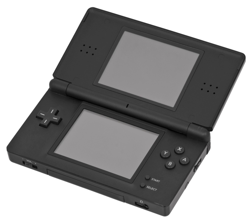Later manufactured Nintendo DSi consoles, and all Nintendo DSi XL consoles, come with the Nintendo DSi browser and Flipnote Studio pre-installed on the system. Older Nintendo DSi consoles can download these applications for free from the Nintendo DSi shop.